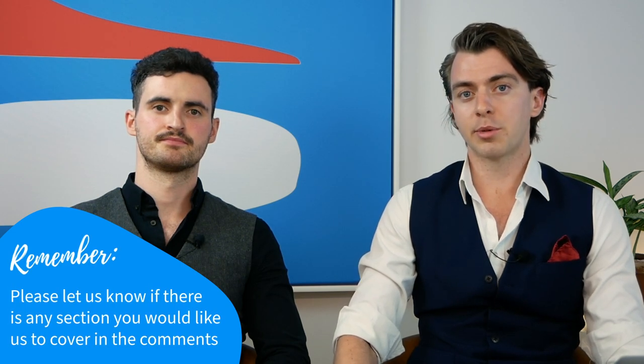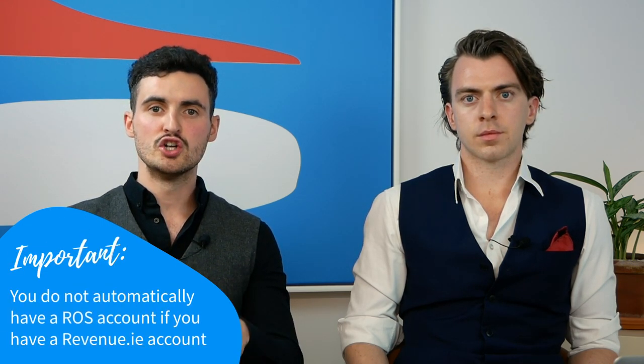On to filling out Form 11. The form has a lot of different sections and not all will be relevant, so we'll go through the most relevant ones. Before you start, you'll need an account on ROS. Just because you have an account on revenue.ie doesn't mean you're registered for ROS — that is a separate process, so keep that in mind before diving in.